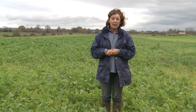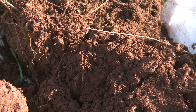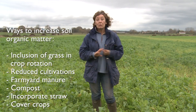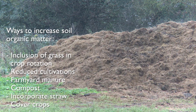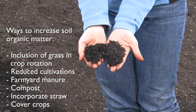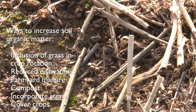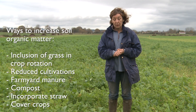Soil organic matter in arable soils can be conserved or improved using a number of processes. The first one being the inclusion of grass in the crop rotation, reduced cultivations, the application of organic manures with high dry matter content, incorporating crop residues such as straw, or an increasingly popular method is the use of cover crops.